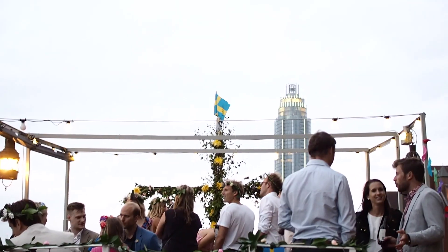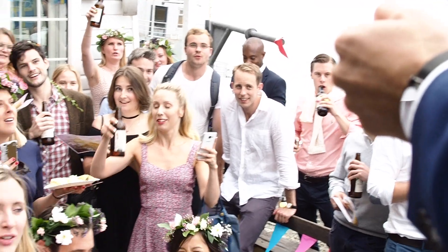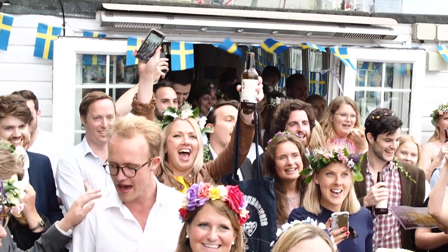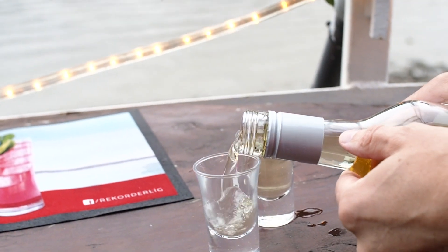I want to wish you a very warm welcome to a traditional Midsummer evening — this is how we celebrate in Sweden. And so... what is this? It's a schnapps!